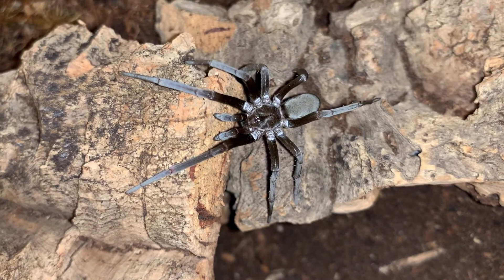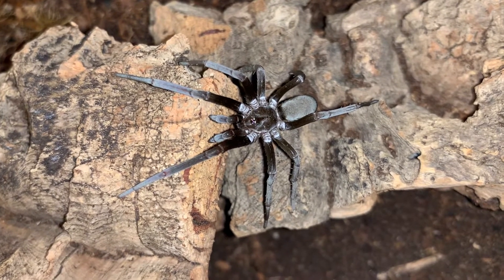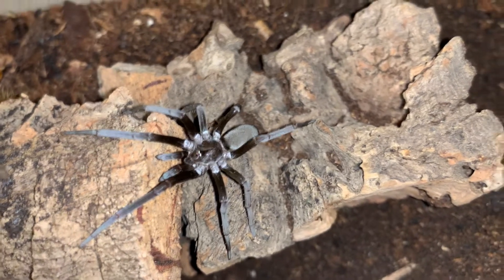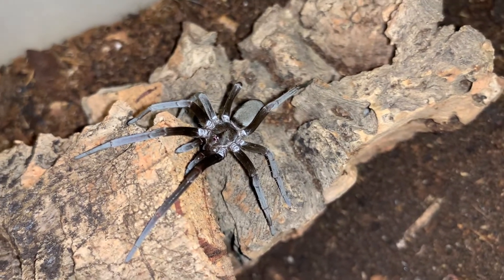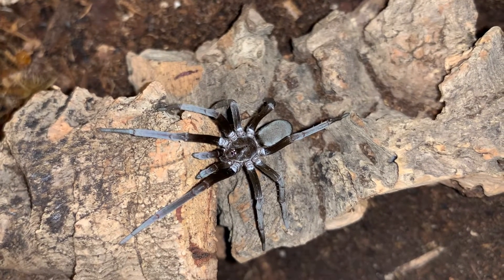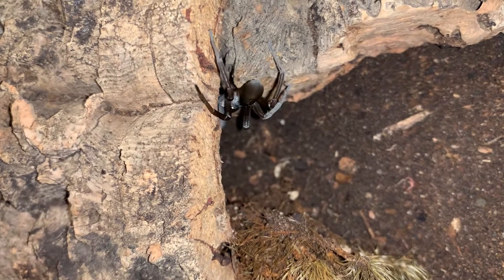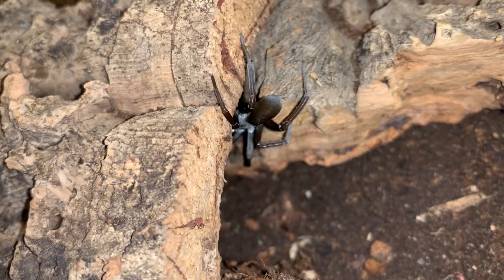Kukulcania hibernalis like this one occurs in Florida and makes its way all the way across to Arizona and maybe California. There are a few different species in the genus in the U.S. — there's one in California that sometimes makes its way into the hobby, another one in Arizona that makes it into the hobby almost as frequently as hibernalis.